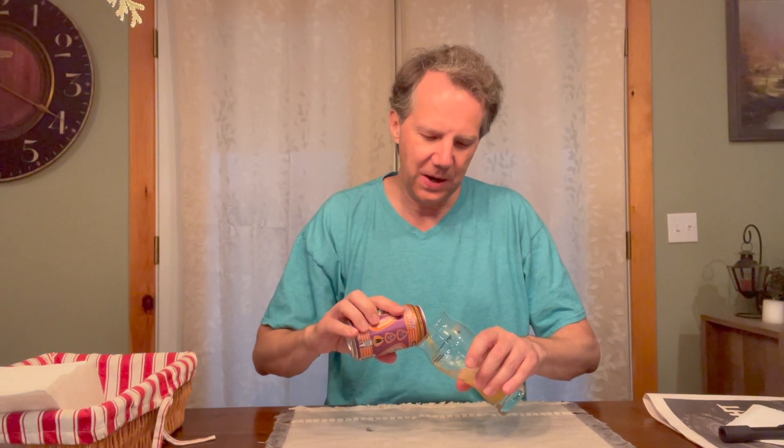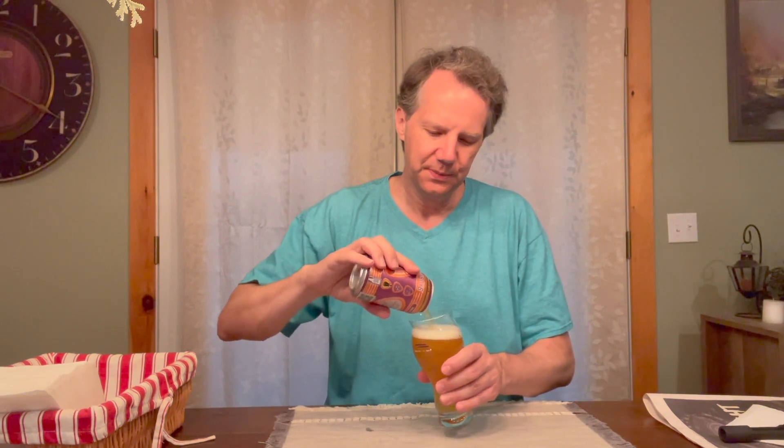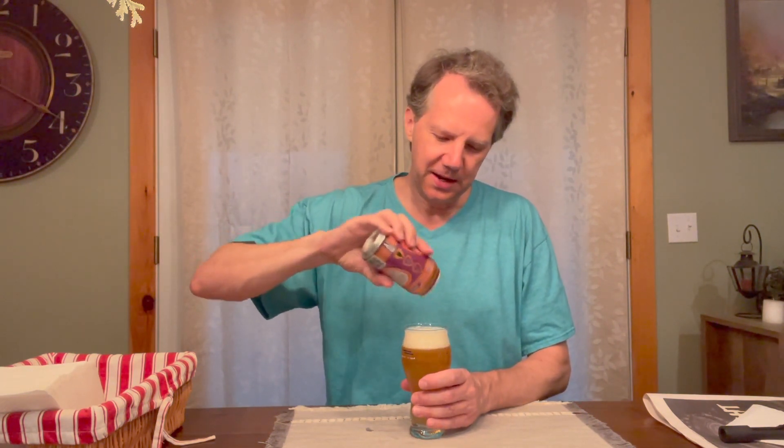No one knew exactly what style of IPA this is. I don't know if we're going to get a very piney IPA, or is it going to be a real fruity IPA? Some of them have both. This is kind of an East Coast, West Coast style — not to be confused with the milkshake IPAs, that came later — or the hazy IPAs of the Northeast. Even those, sometimes they're real fruity and sometimes they're real piney.